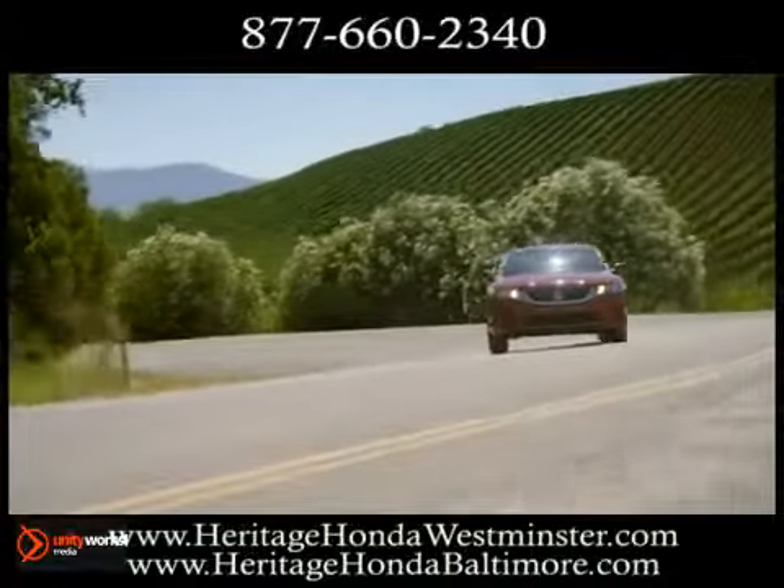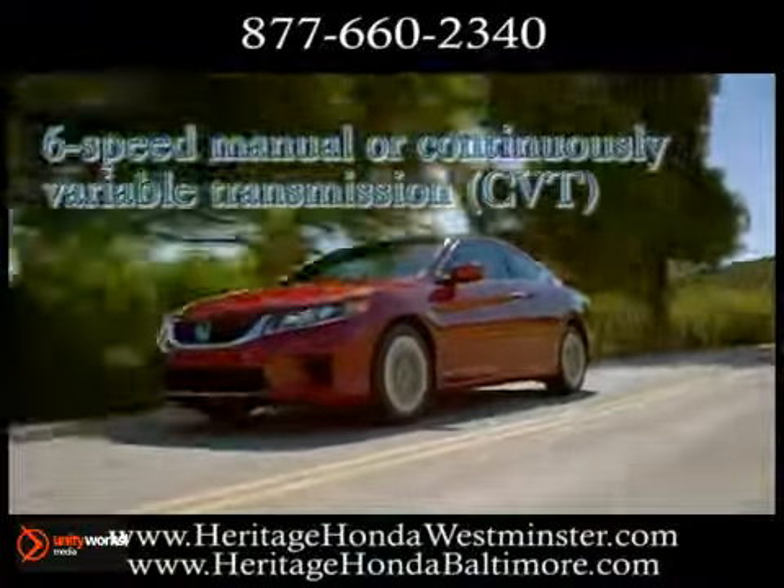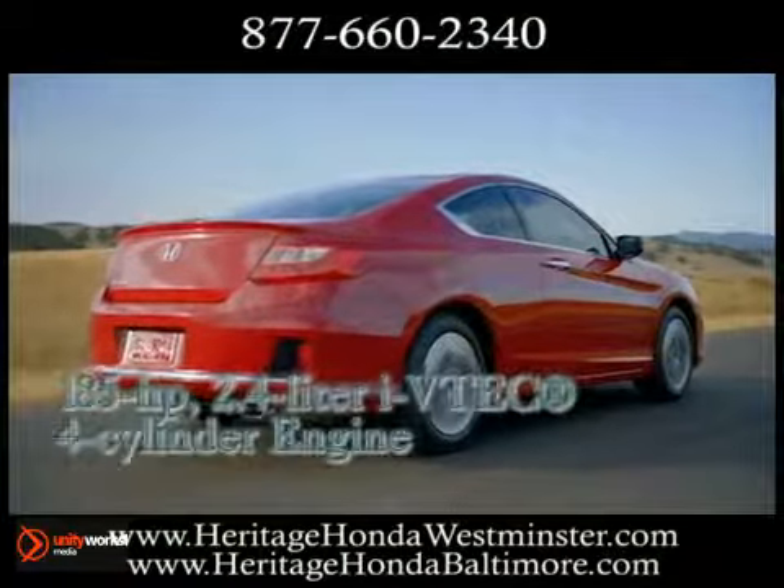We all benefit from vehicles that respect our planet. That's why the Accord offers all the sophistication of a luxury automobile, but still maintains the conscience of a Honda.